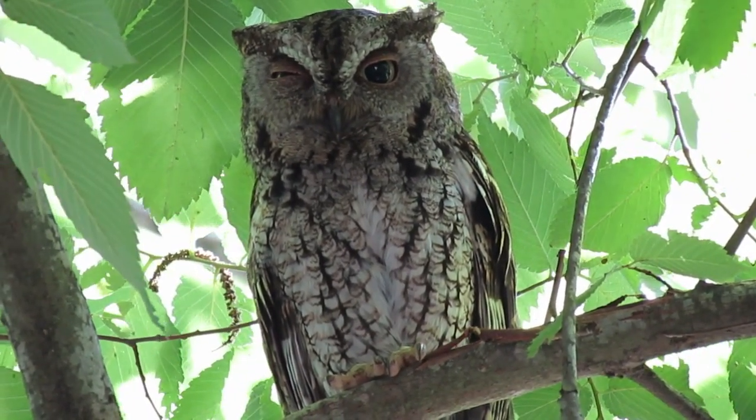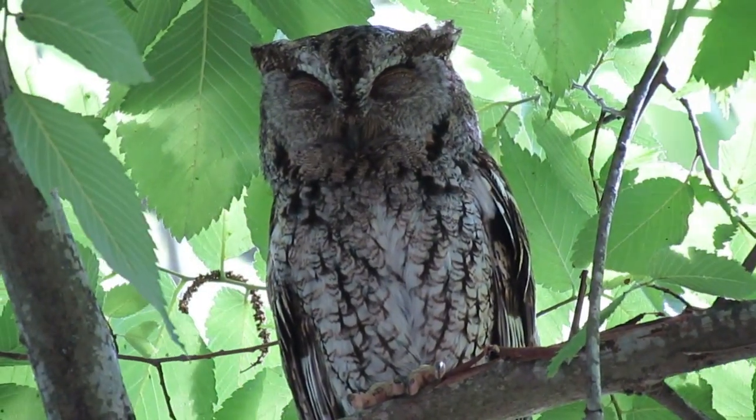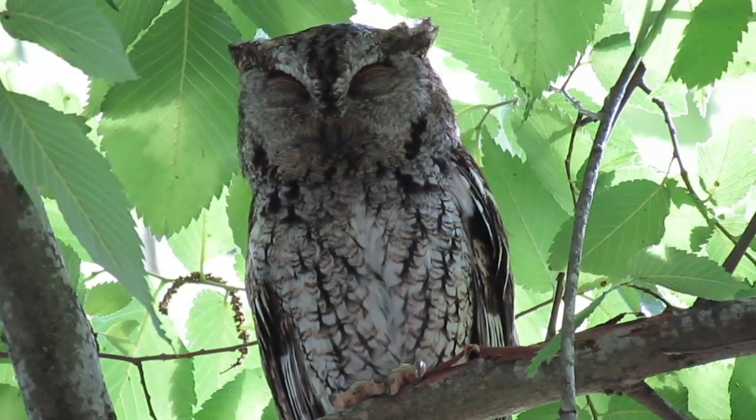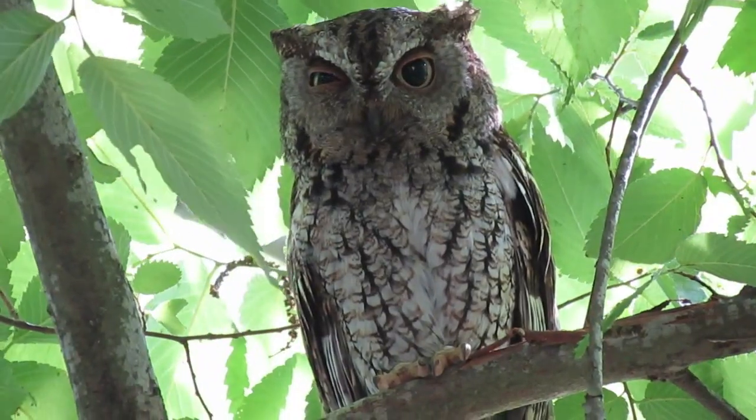Eastern Screech Owls need trees to nest in, or at least nest boxes, and bushy cover. But their small size, territorial tolerance, and broadly varied diet make this owl a successful survivor.